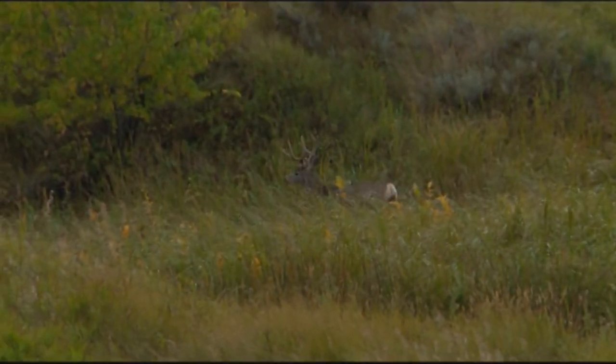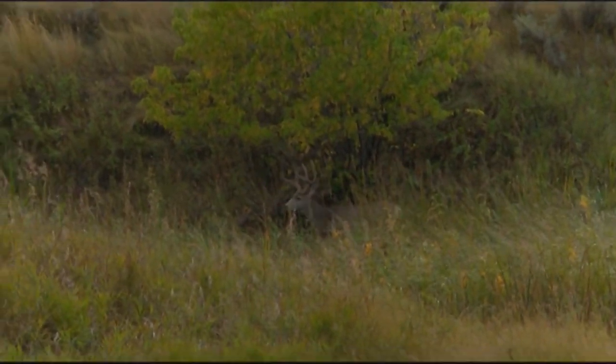A lot of states will allow you to hunt either species, so you might be targeting whitetails but then you see that big mule deer and you just have to pull the trigger.